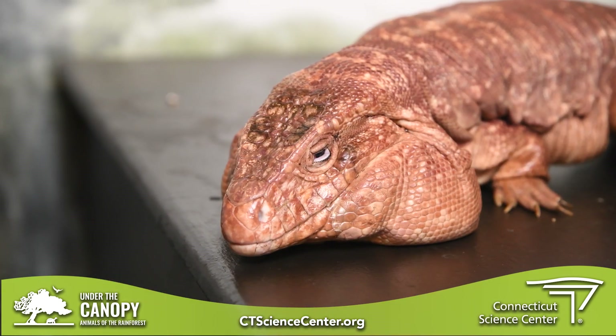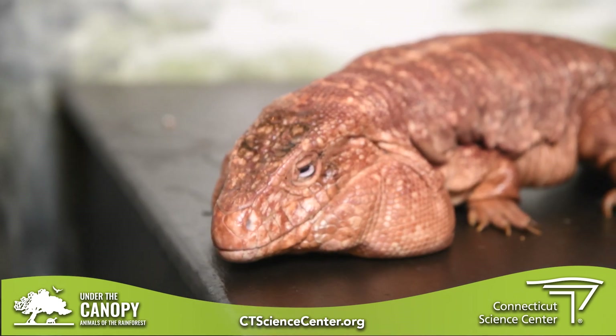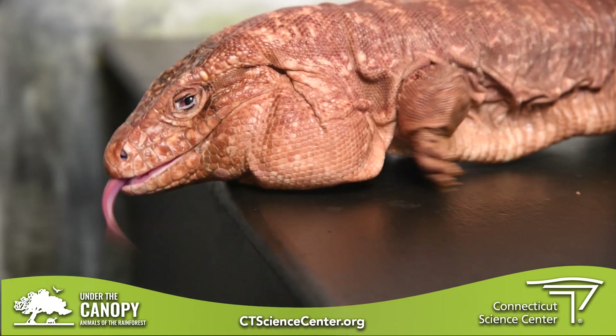I'm curious — you can tell he's walking around and he's doing his little lizard tongue thing. Could you tell us a little bit about why he might be flicking his tongue out? Just like snakes, a lot of lizards like this will use their tongue to identify what is around them. That tongue helps pick up particles in the air and tells his brain what's over there, what's near, what's far away. So it helps him find his food, stay away from predators — all that good stuff.